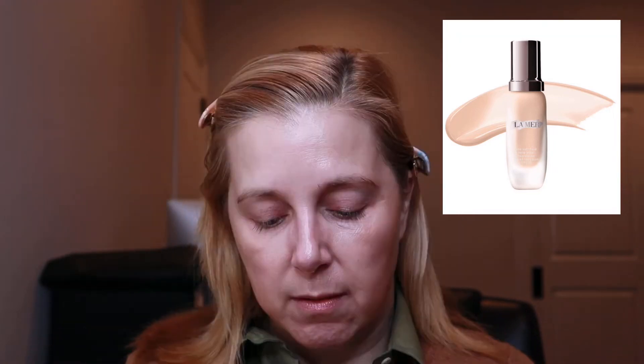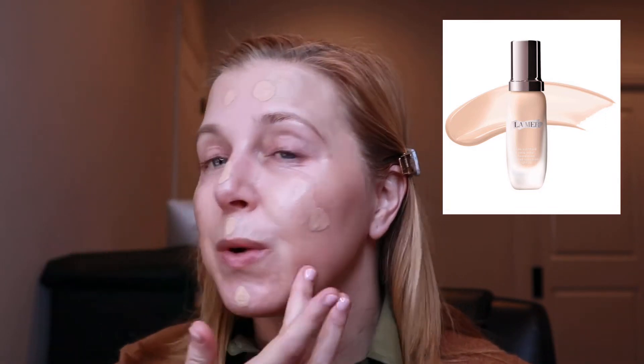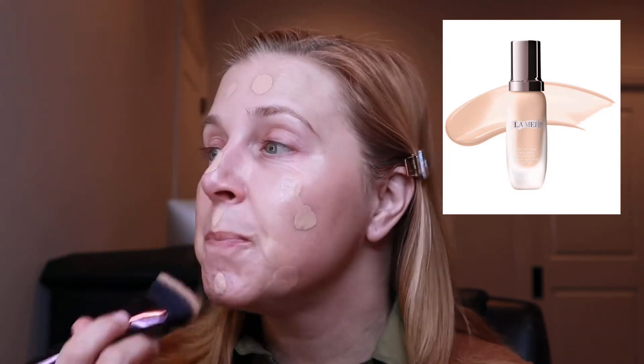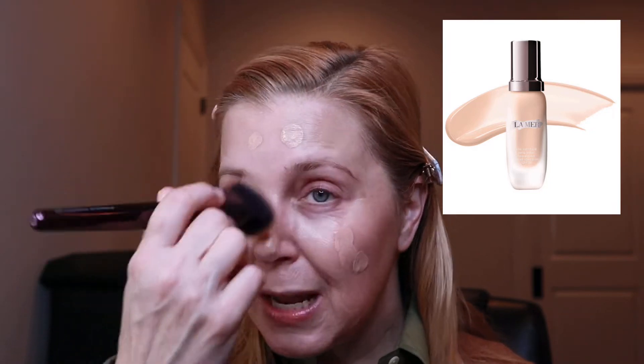For foundation, the one I've been loving lately is the La Mer foundation in the shade Natural. I really do love this foundation. I know it's expensive, but it's a really nice foundation for wintertime. I can use about a pump and a half and it keeps my skin hydrated. It has a really smooth, satiny look and feel.